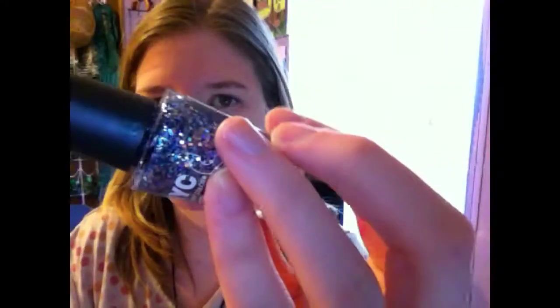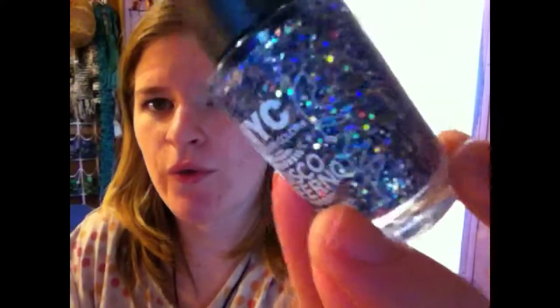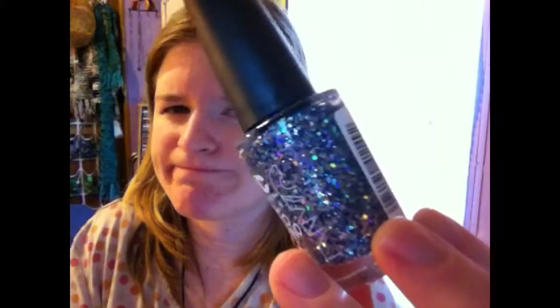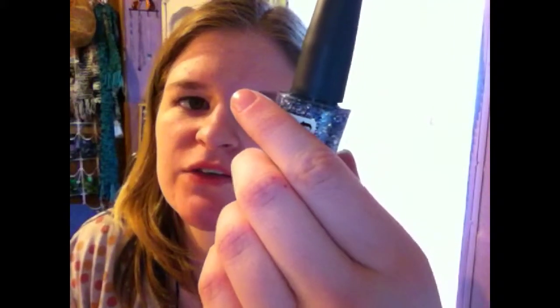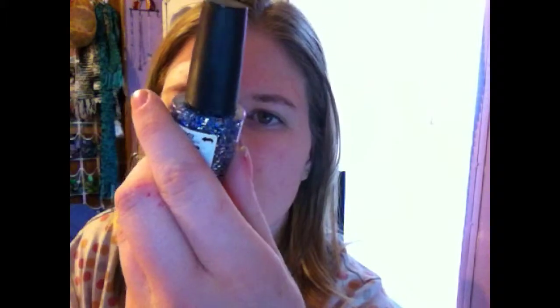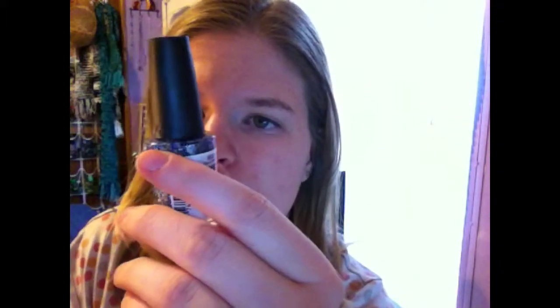And then the last one is NYC Disco Inferno Top Coat. It's a major glitter polish and it's so pretty. It's got holographic silver glitters that are hexagon and medium size, I'd say. And it has medium and small blue hexagon glitters, and very tiny silver hexagon glitters. It is so pretty. I don't think you can put this to full coverage...